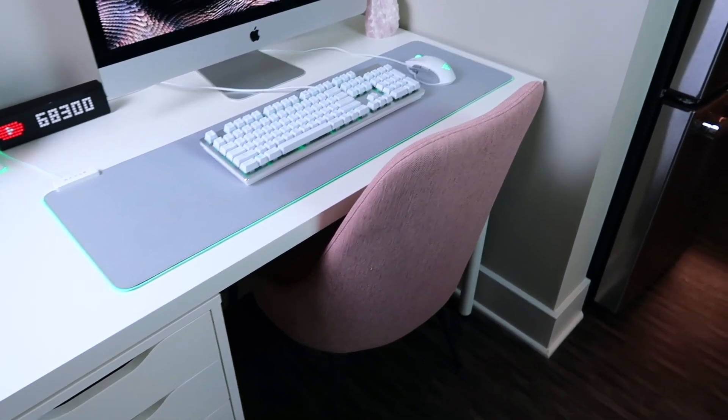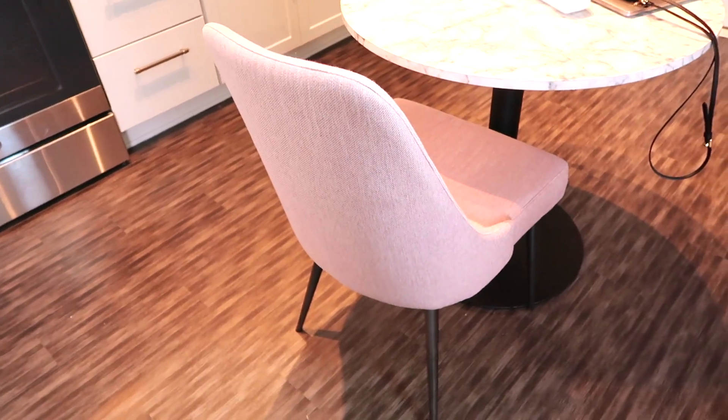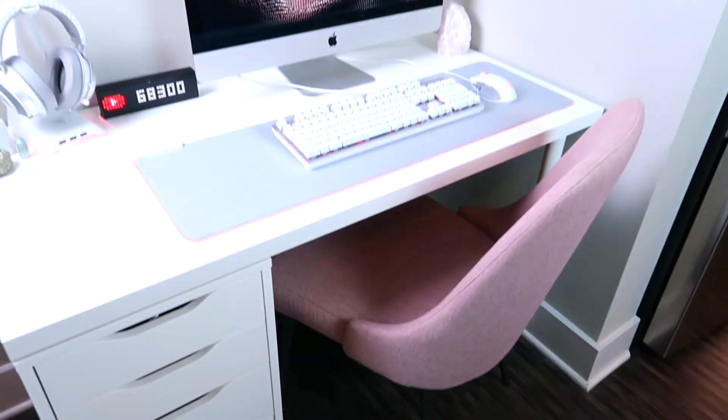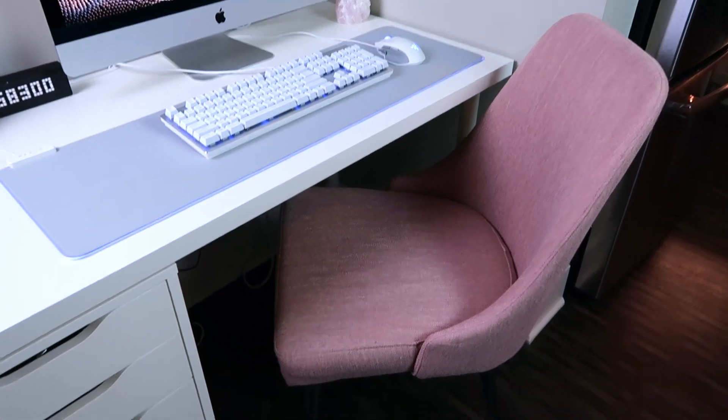This chair actually came from Amazon. It came in a pack of two, so I have another one at my kitchen table. This used to be at my kitchen table, but it really looks nice as a desk chair — it kind of elevates it and makes it look nicer since the IKEA desk is kind of simple. As you can see, it's just a pink fabric chair with black legs.